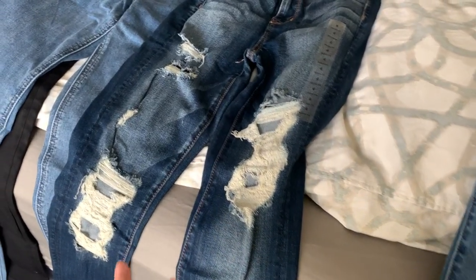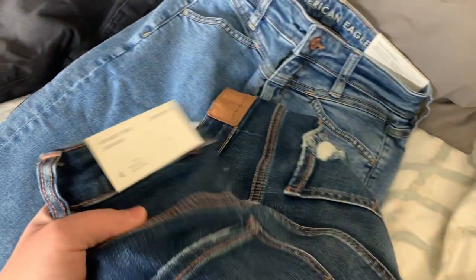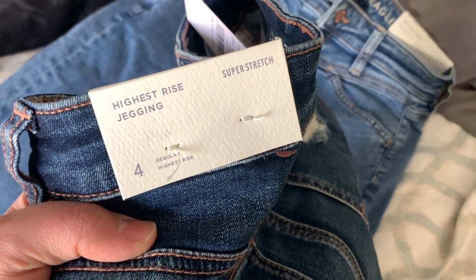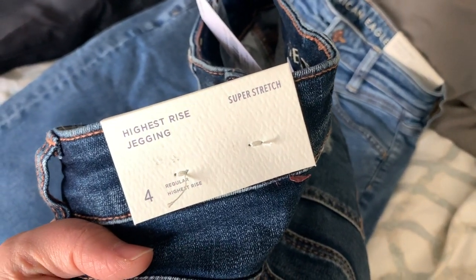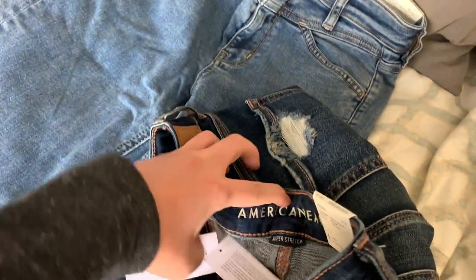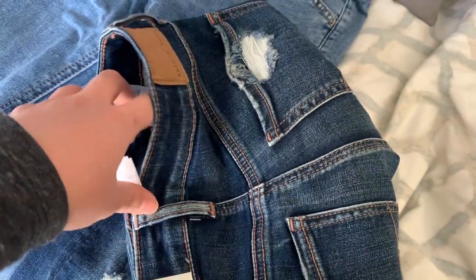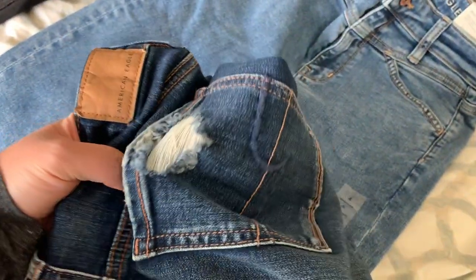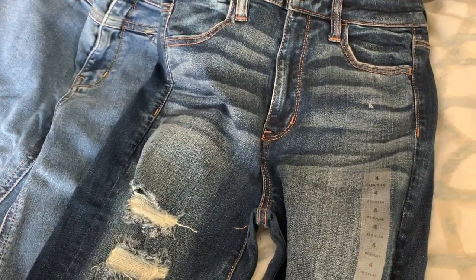The next pair is the only distressed pair I purchased in this order — these are the highest rise jeggings, a different rise than the last three pairs. These are also super stretch, and I'm a little nervous about how stretchy they actually are. The highest rise jeggings retail for $59.95, again in a size four. There's some distressing on the back pocket too. I've never tried the highest rise jeggings before, so I'm actually quite interested to see how they fit.